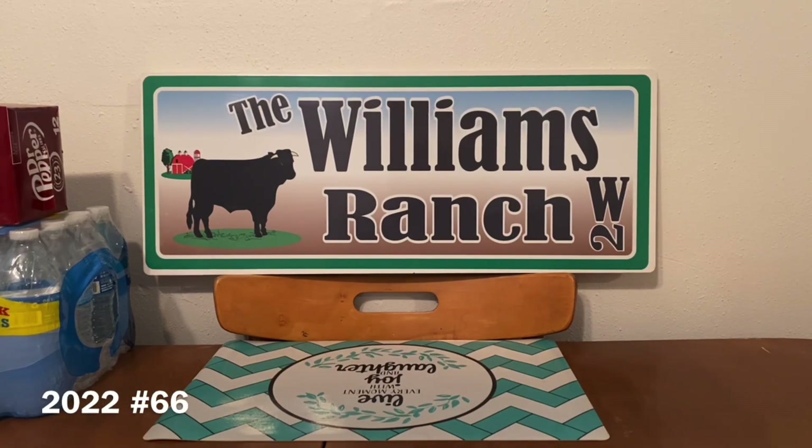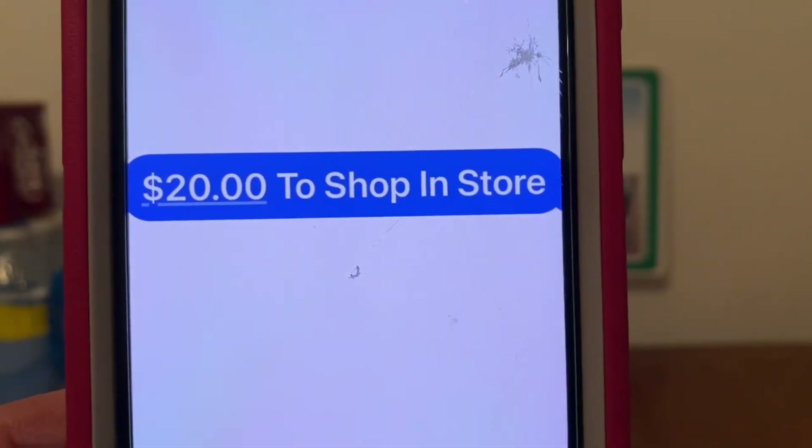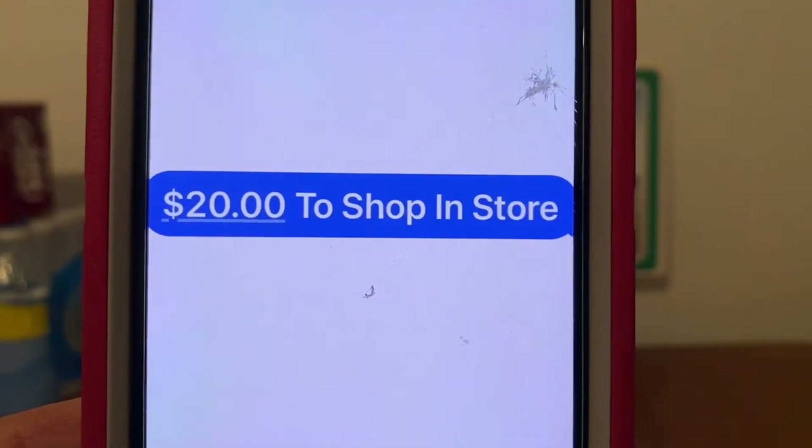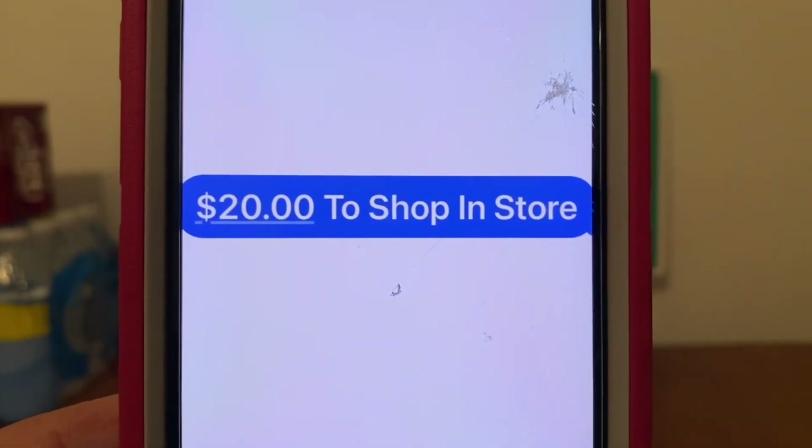Ranch Fam, with this scenario, these are the ones I love to bring you guys, and it seems like these are the ones you guys like as well. With this one, you guys can pretty much pick what you need in the store, because we are going to have $20 to shop in store. It doesn't matter what you guys pick up — you have up to $20 to shop in store.